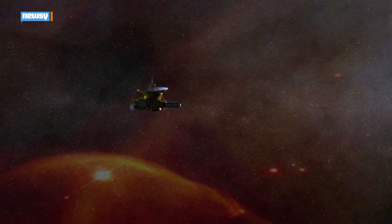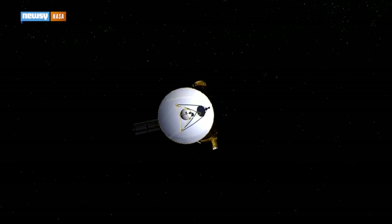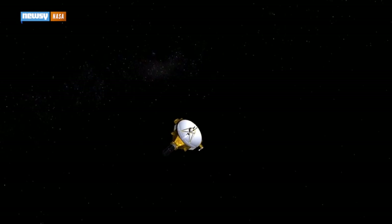At long last, New Horizons is ready to start its study of Pluto. NASA reports the unmanned probe's wake-up sequence is complete and it's ready to start work. On Sunday, January 25, it will take the first of its long-range approach pictures.